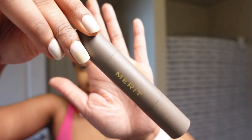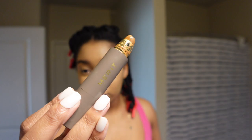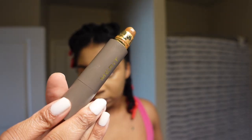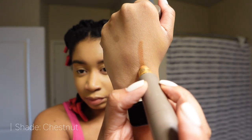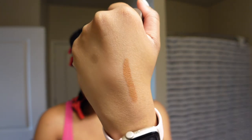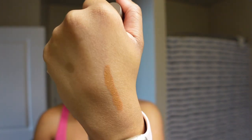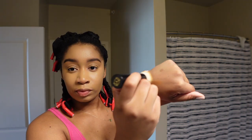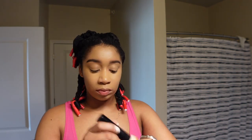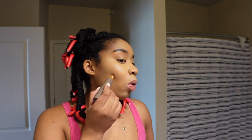Starting with Merit Beauty's the Minimalist Perfect Complexion Stick. It looks a little busted because I dropped it on the floor but it still gets the job done. This complexion stick is so creamy and it feels so good on my skin — it doesn't feel heavy at all. It is very much lightweight, very much buildable, and also very hydrating for my skin. It's not a contour stick, it's not a concealer, it's a complexion stick, so it's multi-use.